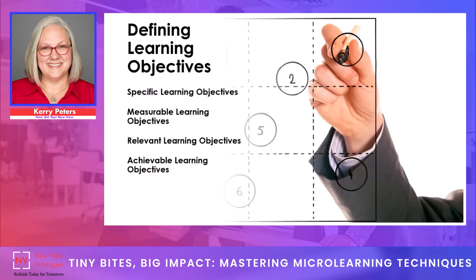Learning objectives need to be measurable — assessed through a test, quiz, or practical exercise — and that's really important for evaluating the effectiveness of the learning program. Relevant learning objectives are aligned with the learner's needs and interests as well as business goals, and need to be relevant to the learner's job role and responsibilities, which can be particularly motivating because it applies to their job right away. Finally, learning objectives have to be achievable — realistic and attainable within the given time frame. They should challenge learners, but not overwhelm them.